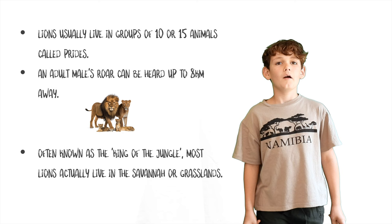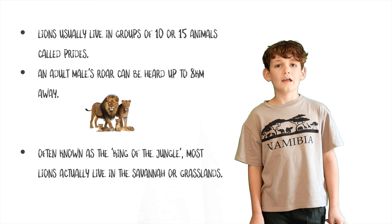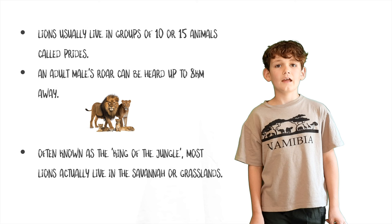Knowing that lions are known as the king of the jungle, most lions actually live in the savannah or grasslands, where there's only one population of wild forest-dwelling lions left — in the Gir Forest National Park, India.